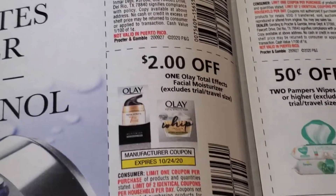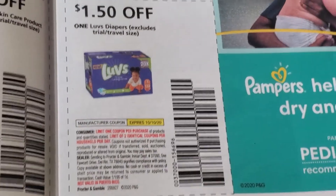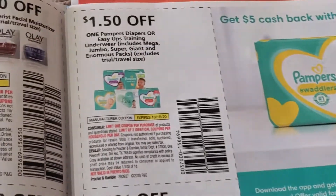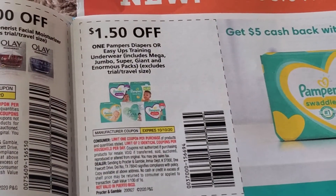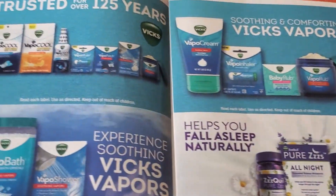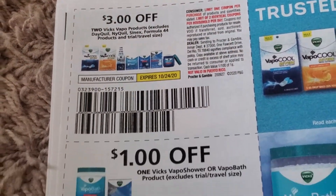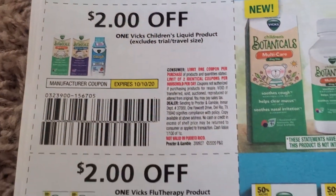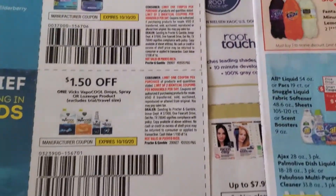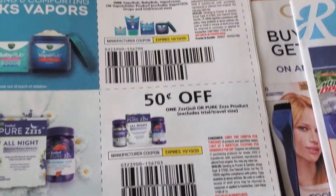Two dollars off, two dollars off Olay. Luvs — dollar fifty off. Pampers wipes. Dollar fifty off Pampers — I think Pampers this week is part of the spend $30 get $10 deal and they're two for $20 at CVS. Vicks, Vicks, Vicks and more Vicks — a whole page full of Vicks products.